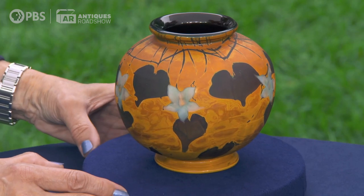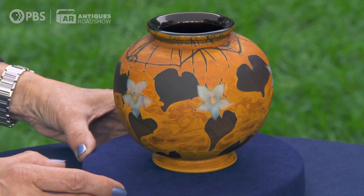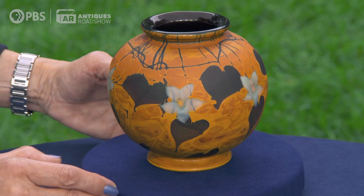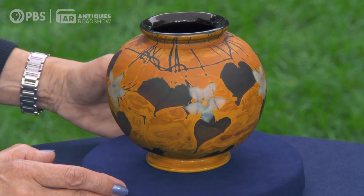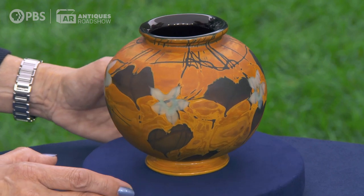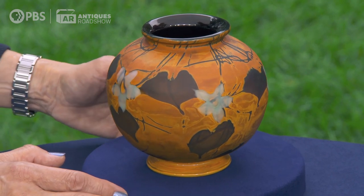It is a piece of cased glass, meaning that there's more than one layer of glass that has been used in order to create the piece. The interior is almost like a brownish cherry color, and then the exterior, peeking out underneath this matte finished decoration, appears to almost be like an agate finish. I liked it because it looked like pottery, but it was glass.